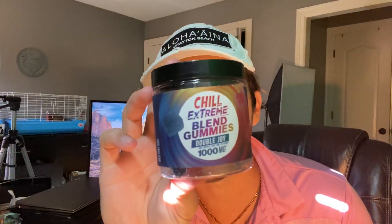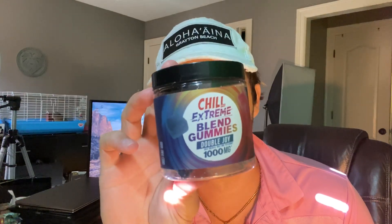My first Diamond CBD review. We've got the Chill Extreme Blend Gummies — 25 milligrams per gummy: 15 milligrams Delta-9, 10 milligrams of HHC. I've never bought anything from Diamond CBD because I didn't think their prices were that good, but they had a BOGO or 40% off deal, which I found out is most of the time. So I picked this up for about $45.